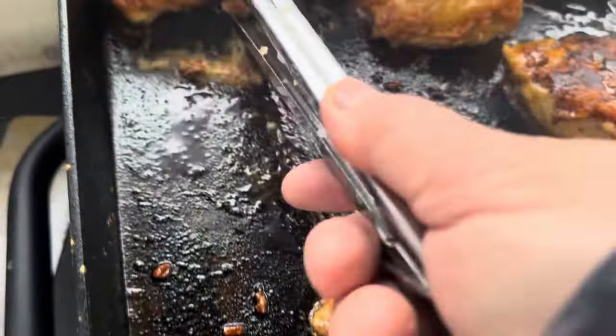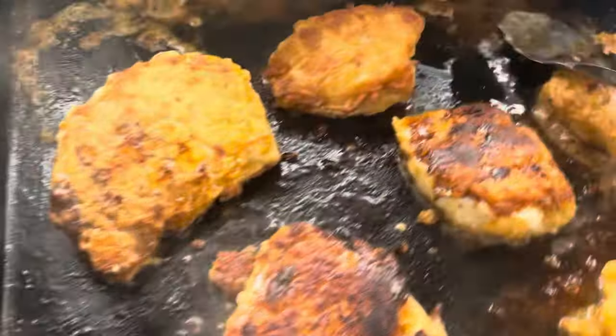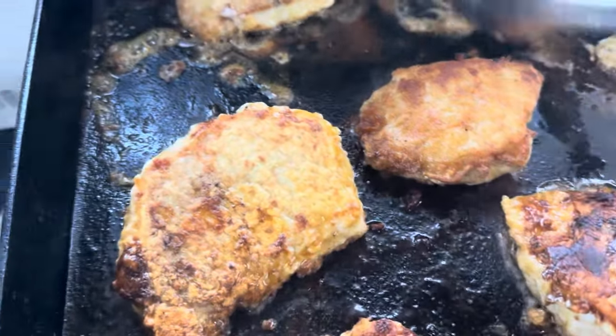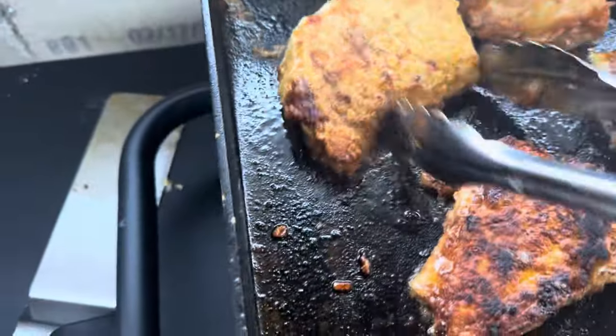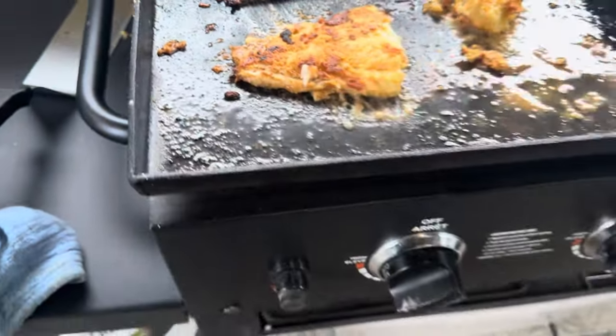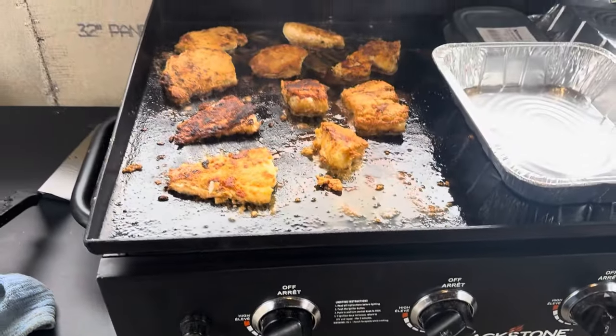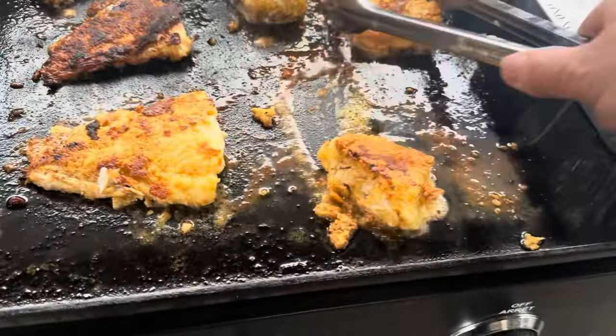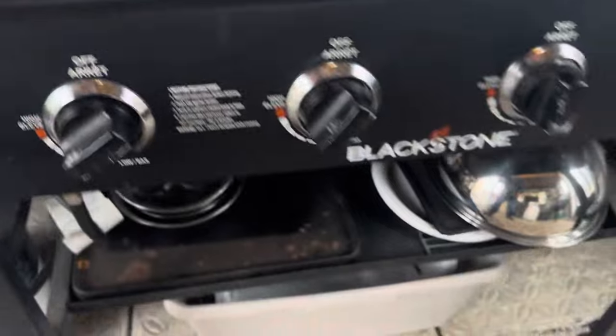Fogo Island codfish done on a Blackstone Grill — you can't get any better than that. I don't care. You can go to New York City, you can go to Paris, you can go to Egypt, you can go wherever you like, London, England. You cannot get any better than Fogo Island codfish done on a Blackstone.